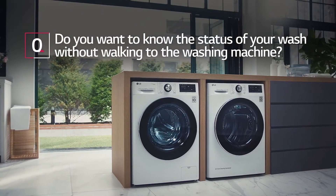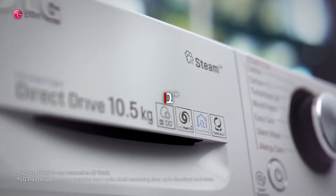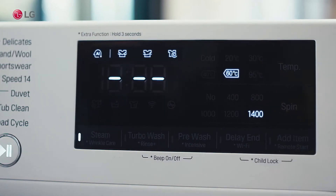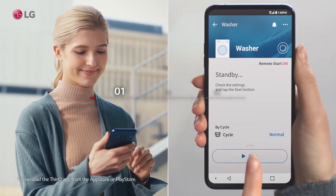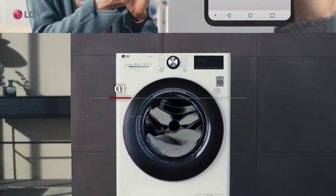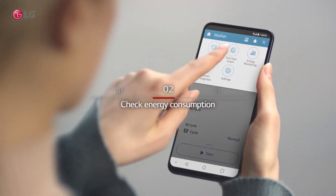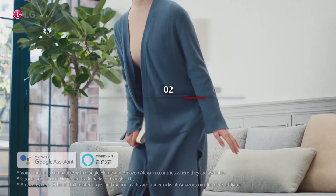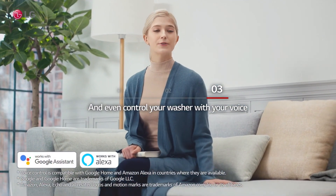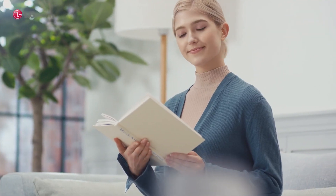Do you want to know the status of your wash without walking to the washing machine? Access the ThinkU app on your smartphone to control your washer anytime, anywhere. Check energy consumption, and even control your washer with your voice. 'Okay Google, how much time remains on the washer cycle?' The washer is on the washing cycle and will be done in 30 minutes.